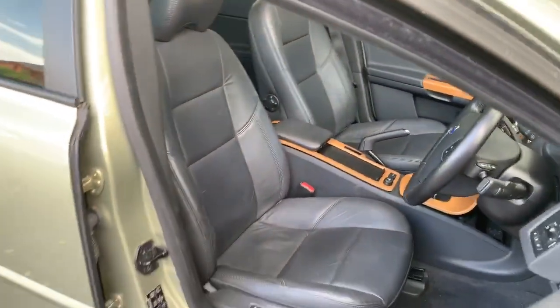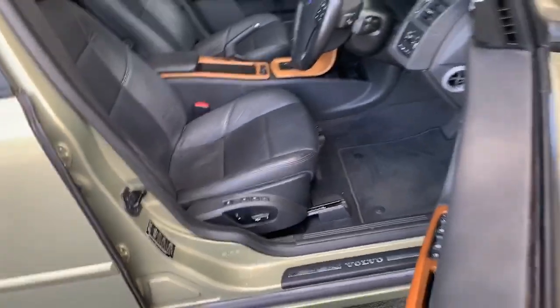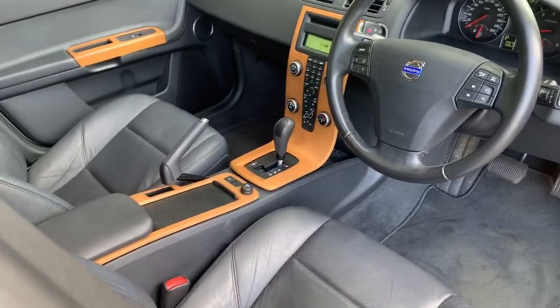Have a look at the interior — it's beautiful. Electric everything, electric seats. This is an '09 — it's a 12-month build-plate '09 on this car.